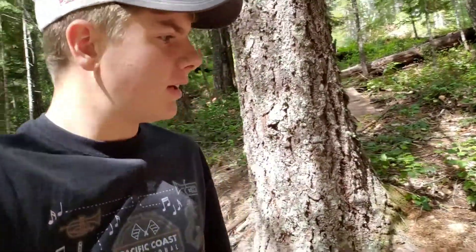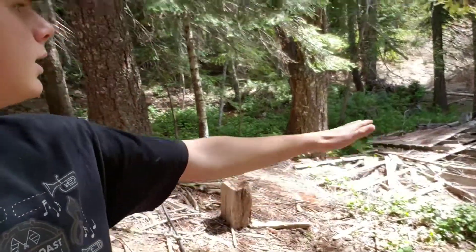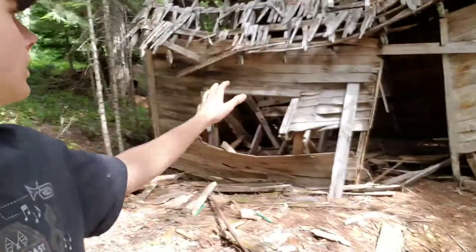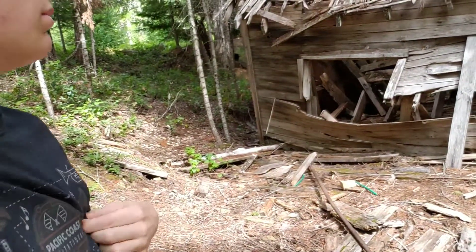Hey guys, what's up! Today's video I am metal detecting with my older cousin — he's like second twice removed or something, so he's older, not like my age. We're at these old mining cabins; one has already collapsed and then just up the little hill is this one, just the old miner's cabin.